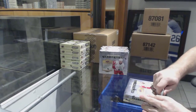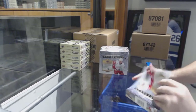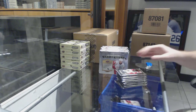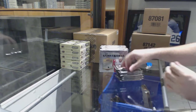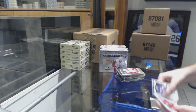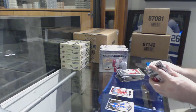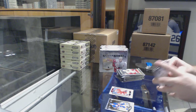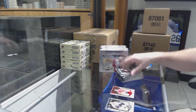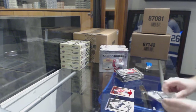Here we go, starting off CNC break number 85. We've got the five box artifacts break. We've got a Kyle Bond ruby, red rookie to $3.99 for the Chicago Blackhawks. Red base to $3.99 of Steve Larmer for the Chicago Blackhawks.